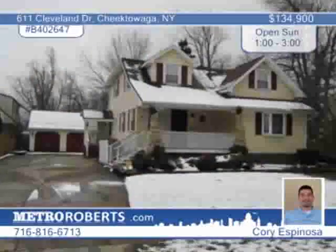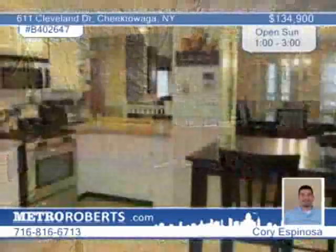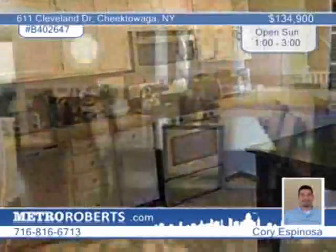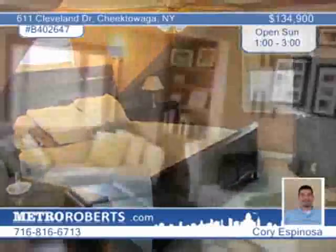You'll love the blend of old and new in this century-old colonial home with all of today's modern conveniences. This four-bedroom, two-bath home is move-in ready with plenty of updates including flooring, bathrooms, and new carpets. Sliding doors off the kitchen lead to the deck. You'll love the formal dining room and the living room with bookshelves. See it today with Corrie Espinosa.